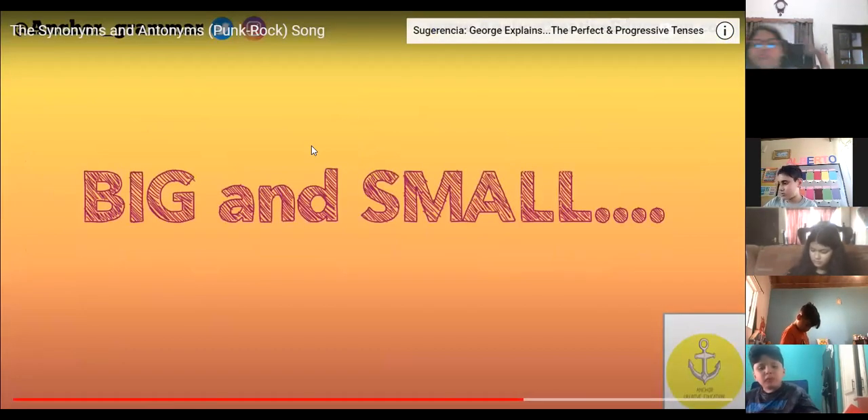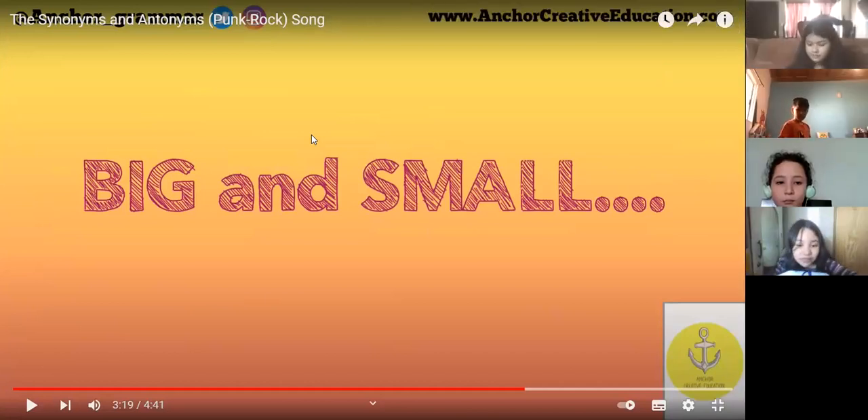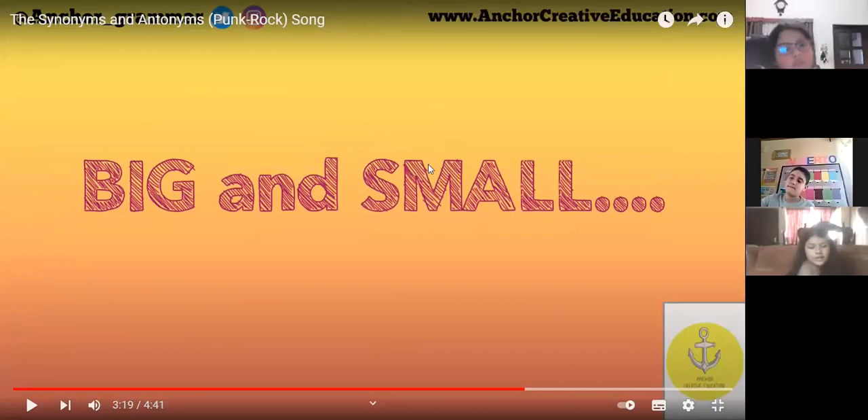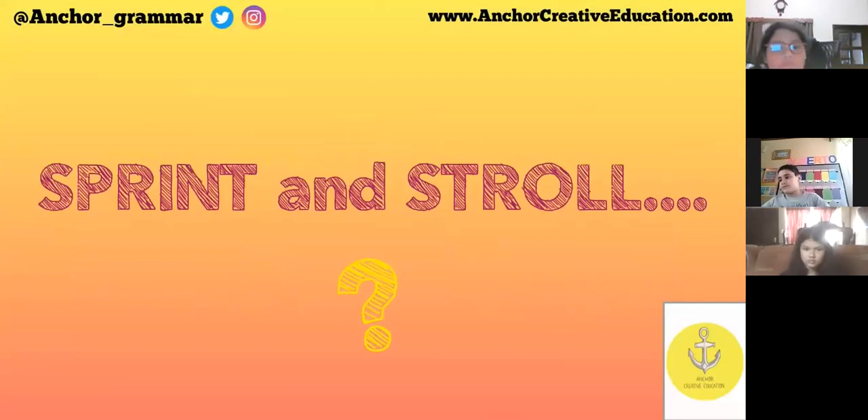Big and small — okay, now you need to tell if they are synonyms or antonyms. Antonyms — the opposite.